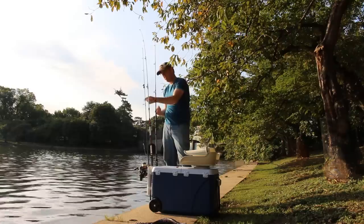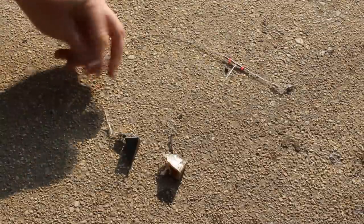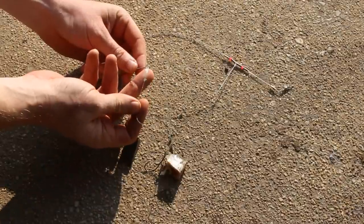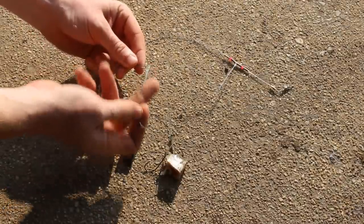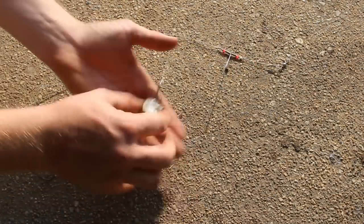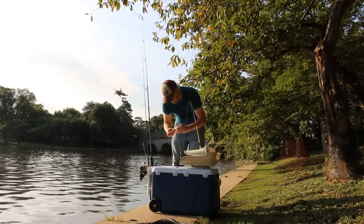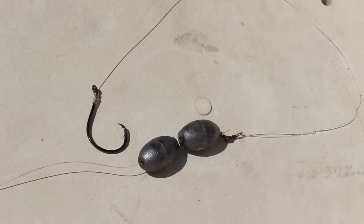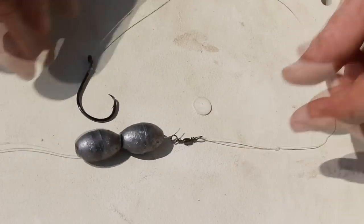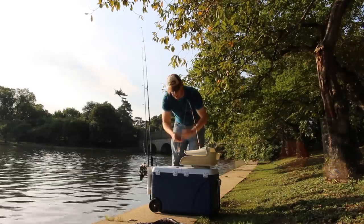Let me show you the rigs I'm using. I'm using frozen shad and I've got three different rigs on three different rods. First is the high-low rig, also called the pickerel rig — popular in saltwater fishing. It's a bit of monofilament with two wire arms and a lead on the end; you attach one hook to each arm with a little piece of shad. Second is a basic fish finder rig with two one-ounce egg sinkers, a swivel, about 12 inches of line, and a 4/0 circle hook.